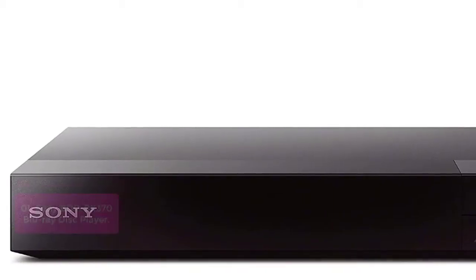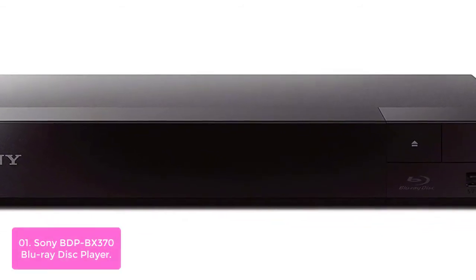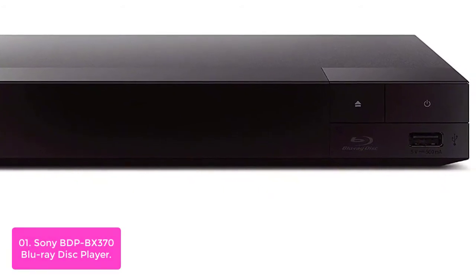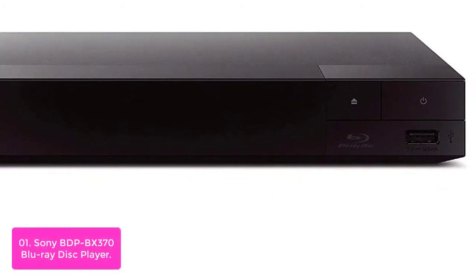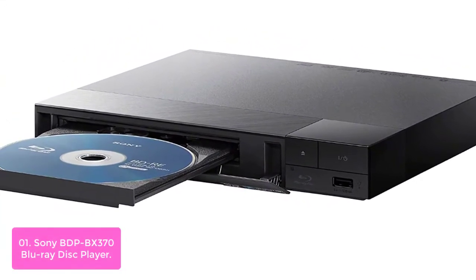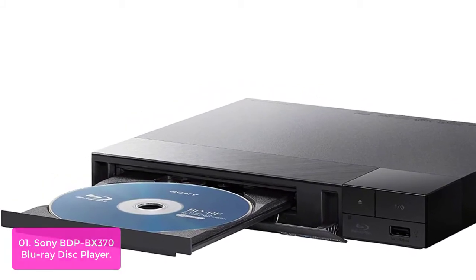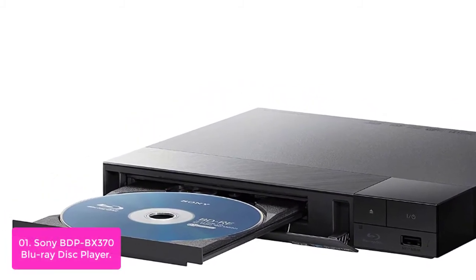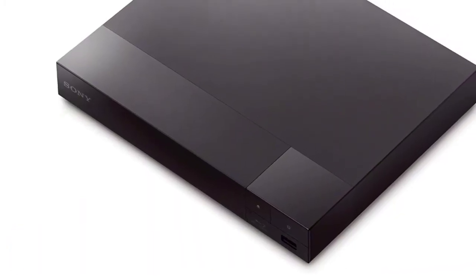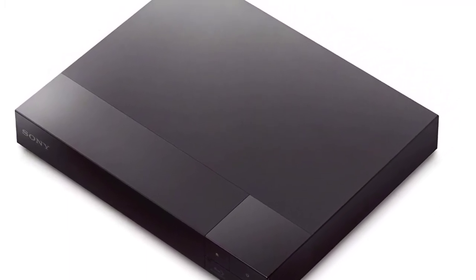List number 1: Sony BDP-BX370 Blu-ray Disc Player. Sony's BDP-BX370 is designed for the entertainment lover. With an HDMI cord, you can easily connect to your HDTV with ease. The built-in Wi-Fi provides stable streaming in HD with internet speeds up to 5 megabits per second. Super quick start mode allows you to quickly turn on the player and enjoy content.